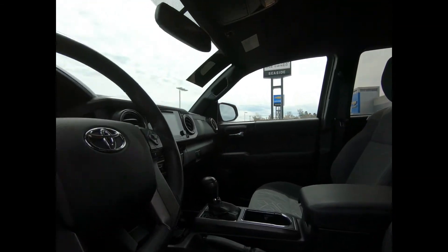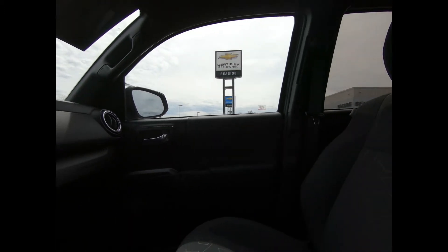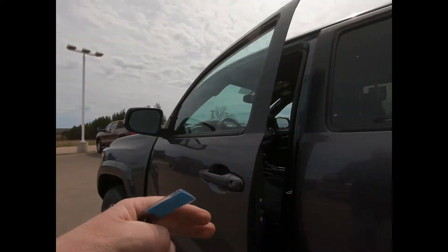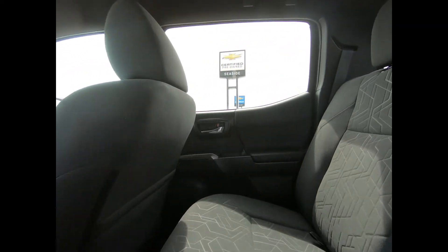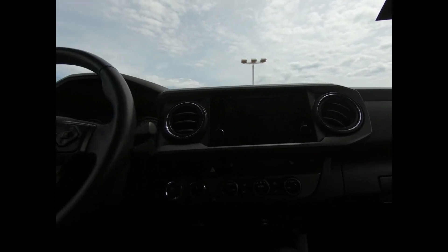There's remote keyless entry with illuminated entry and perimeter alarm. You have heated TRD cloth bucket seats with lumbar support and a full floor console with covered storage. There's under-seat HVAC ducts, dual-zone front automatic air conditioning, power windows and door locks, a day-to-night auto-dimming rearview mirror, illuminated vanity mirrors, locking glove box, and an AM-FM radio.